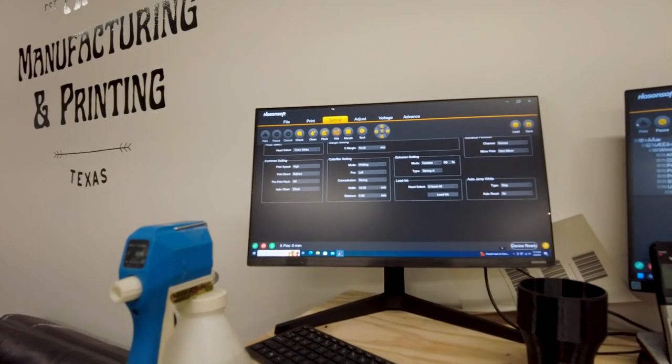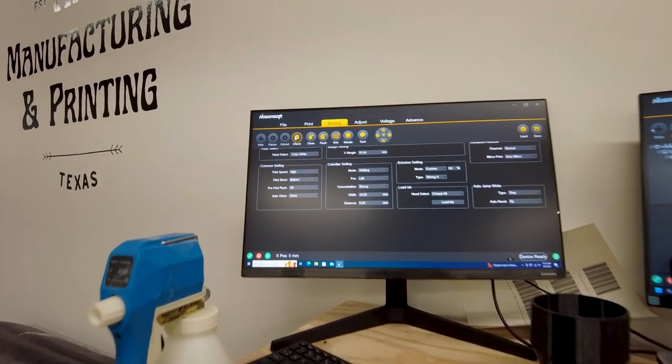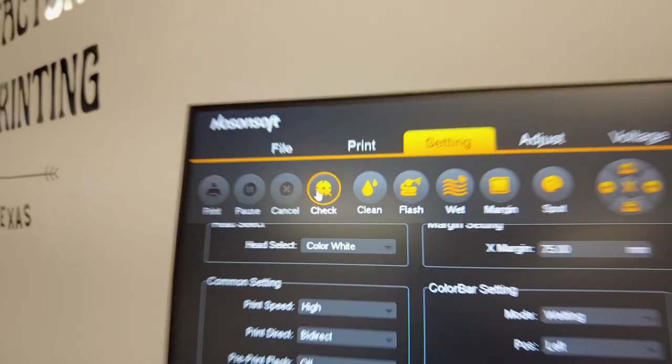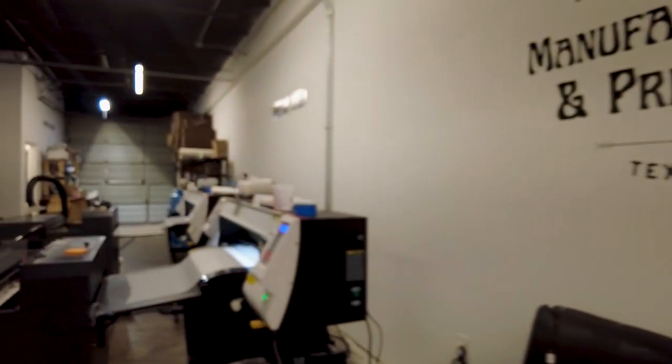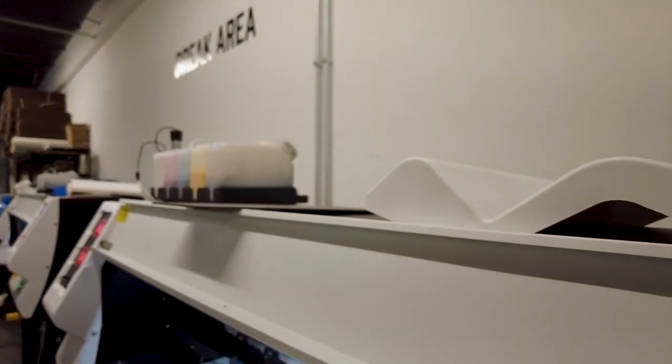The cleaning is finished, so it's the moment of truth to see if this clog is gone. Here we go — basically the way we check for clogs is we hit this check mark. Cross your fingers and your toes. Guys... it's still there.